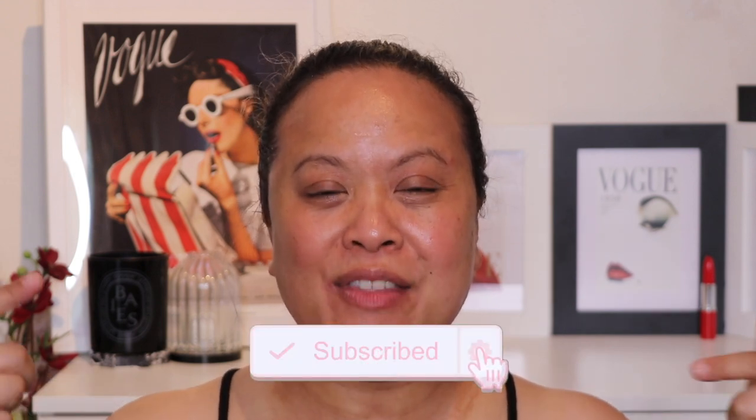Hello and welcome to my YouTube channel. If you're new, my name is Amra and this is Amra's Beauty Blog. I'm a freelance makeup artist with a passion for all things beauty. If you're a subscriber then a welcome return. If you like this video please don't forget to hit the subscribe button and the notification bell for weekly uploads.